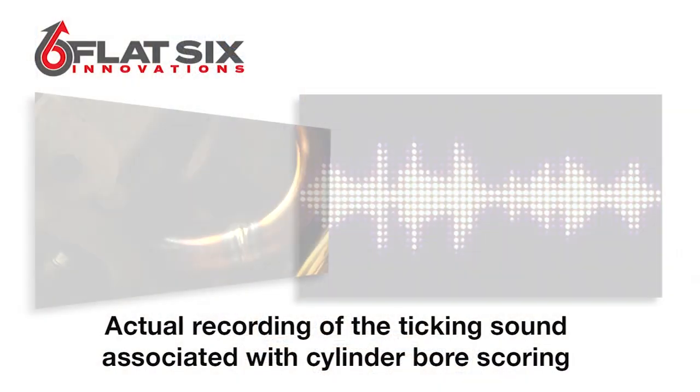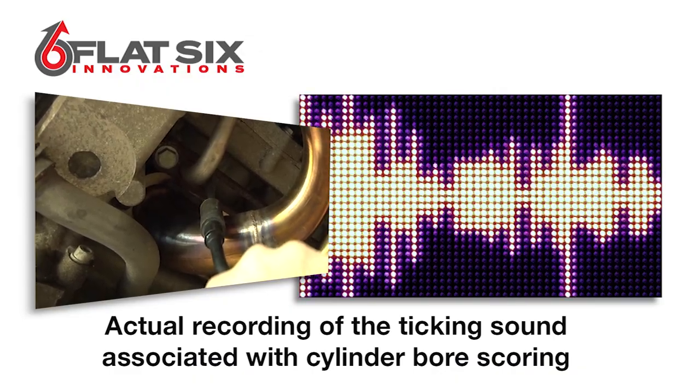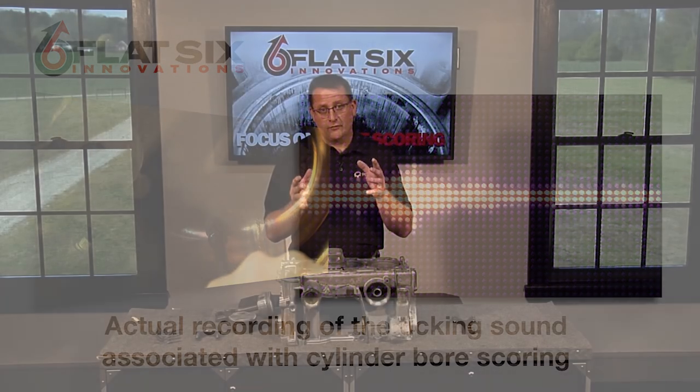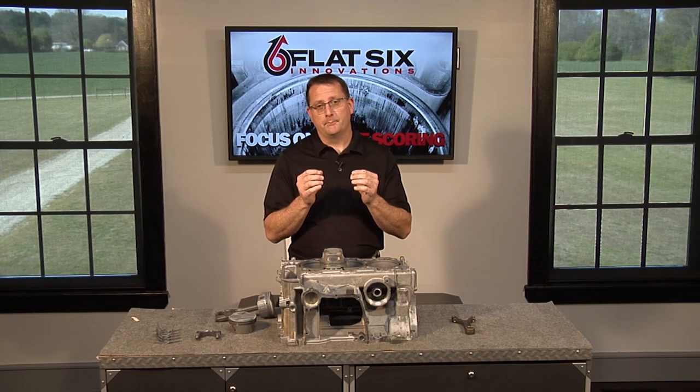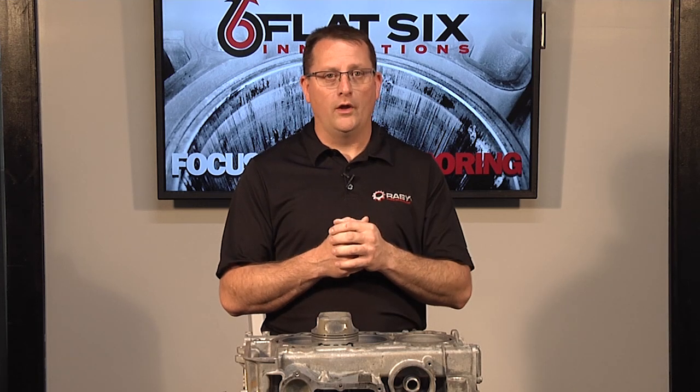So we're going to talk about the first symptom. Usually it's the most prominent, not in all cases — it is the noise. That noise is the absolute best symptom to help differentiate bore scoring from any other failure. A lot of times an engine will come to us and people say it runs perfect, it has no symptoms, maybe it burns some oil, it runs perfect, but it has the noise.